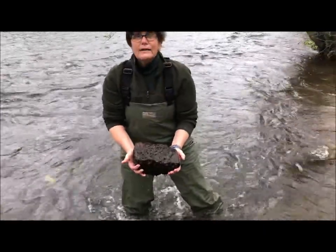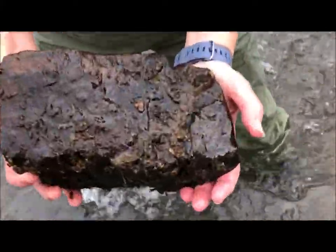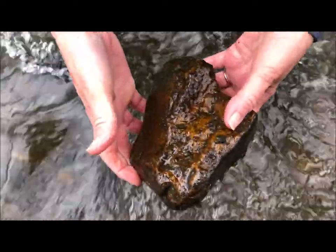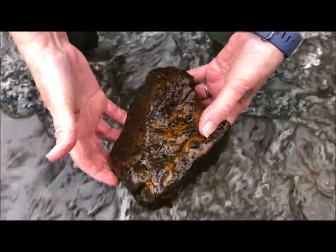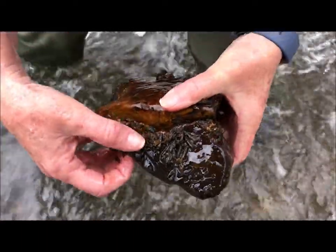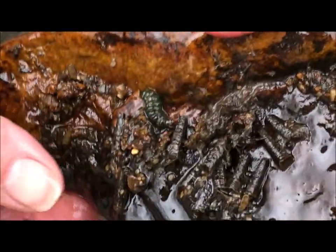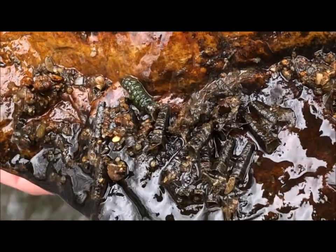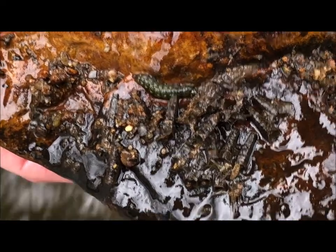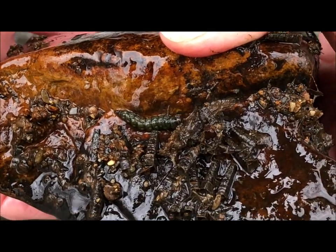Now we'll turn over a few rocks and you can see where these creatures live before we take them off and put them in the net. Here's more caddisfly — there's another one of the green caddisfly. The green ones don't make cocoons out of rock or sticks. We call them net spinners because, like a spider, they spin a little net under the water and catch other insects.